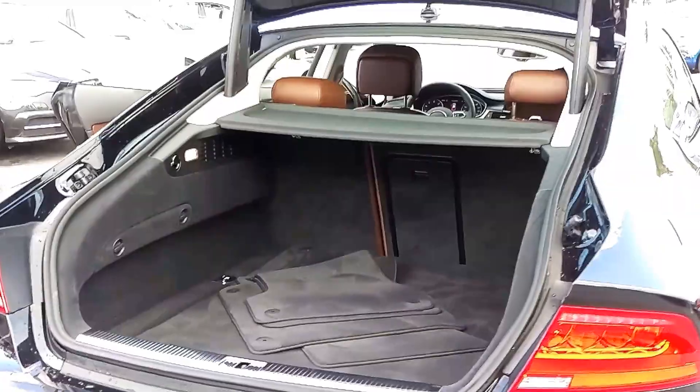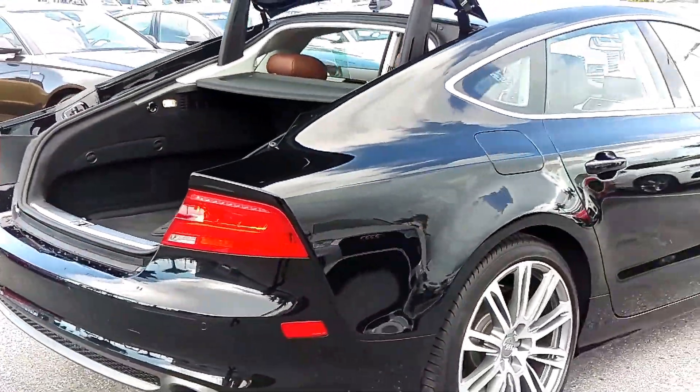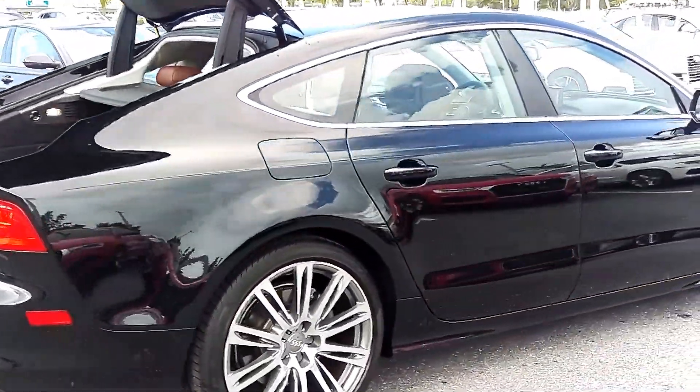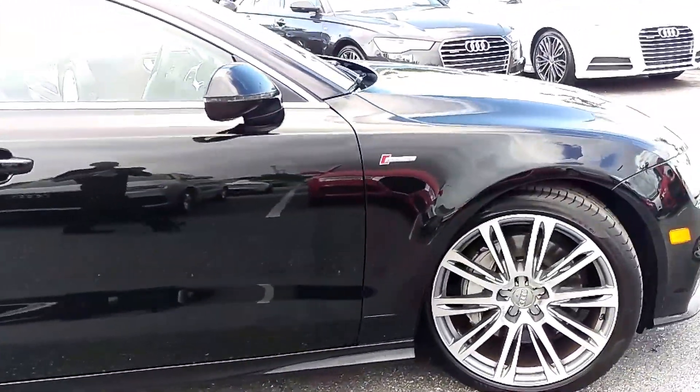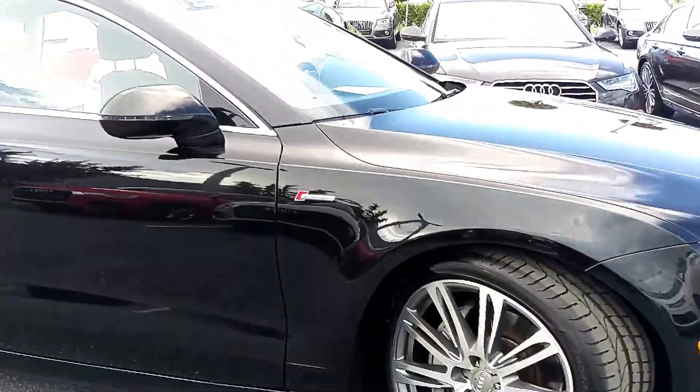Certification provides you with the extended warranty up to 100,000 miles or six years from the original in-service date of the vehicle. So you'll be covered through 2019 or 100,000 miles, whichever comes first.